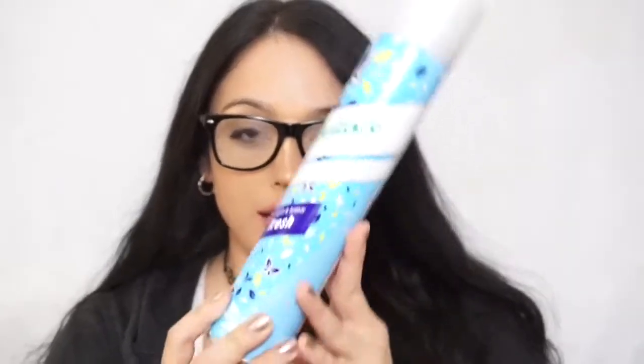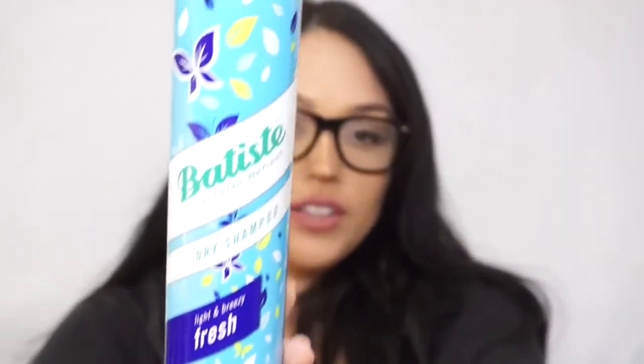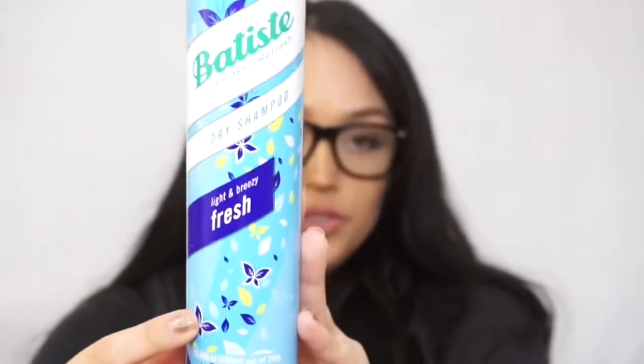So the first thing I got was this dry shampoo. I just love the smell of it, so if you haven't tried this, you guys need to freaking try it — it smells so good. I like how it's white at first but then it absorbs all the oils, especially if you have dark hair.